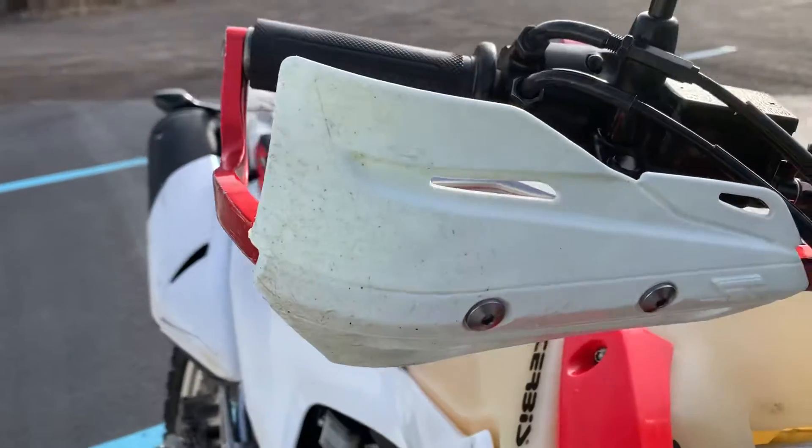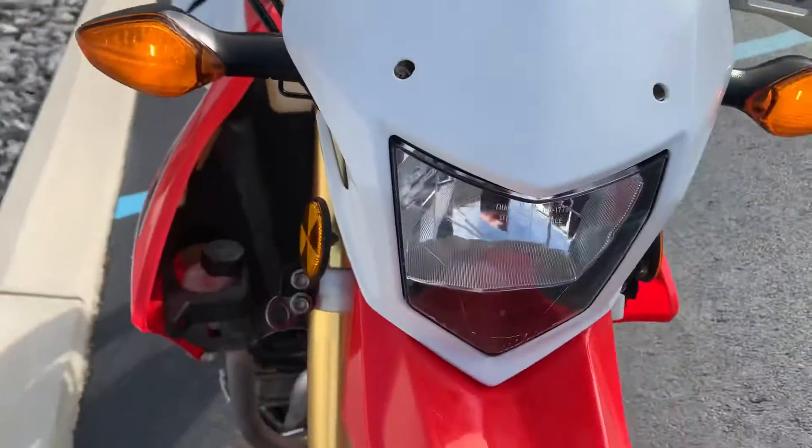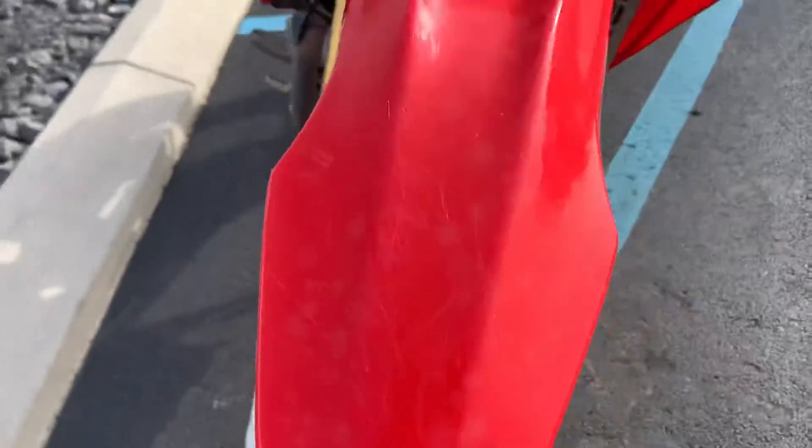Aftermarket hand guards, some scratches on the front fender — it does have some scratches on it.